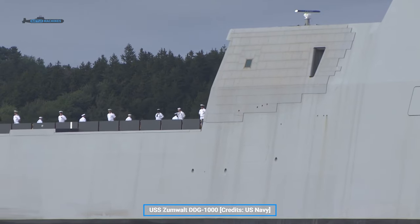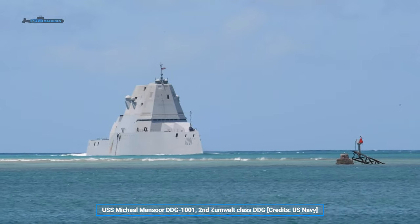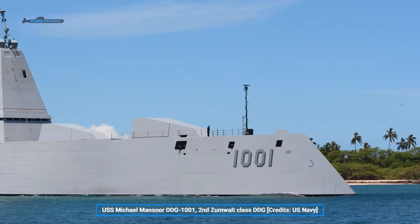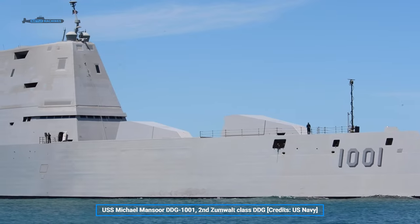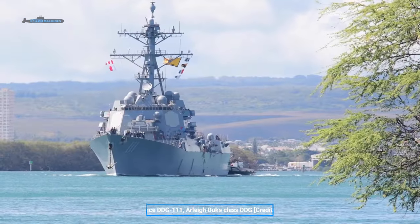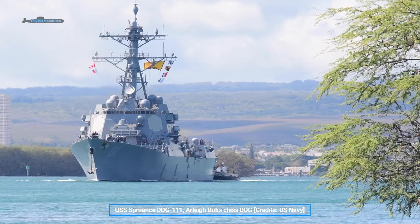Since wide-area air defense wasn't their job, the Zumwalts lacked the Aegis system and instead used Raytheon's competing product, meaning they couldn't fire the SM series of SAMs early on — though these were added later along with Tomahawks. With the rising threat of Chinese missiles and extreme cost overruns, the class was canned at three hulls. Arleigh Burke production was restarted and a new variant was developed, which has now entered service as Flight 3.